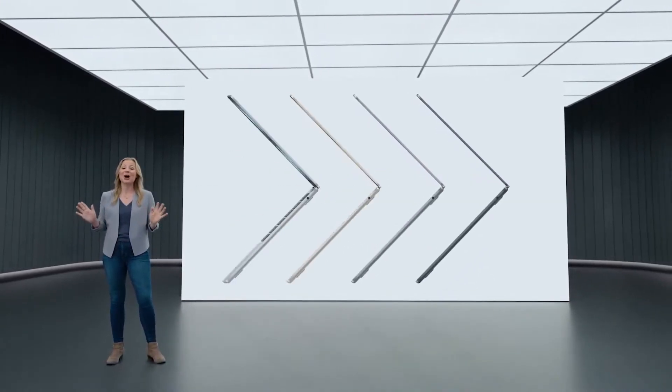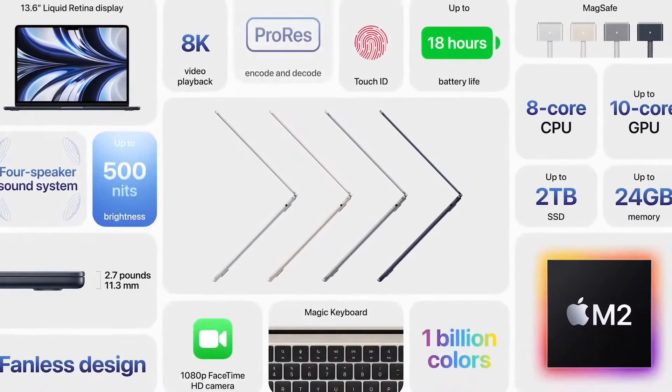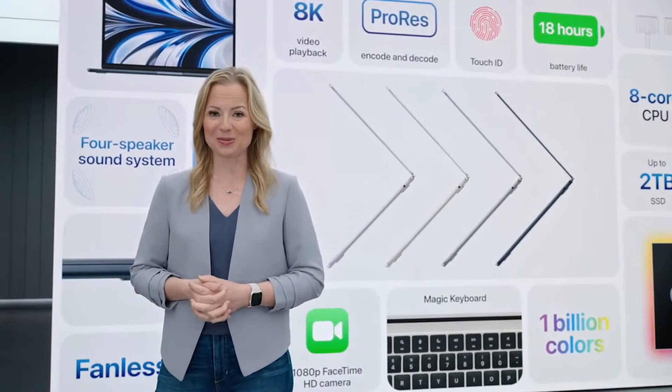So that's the all-new, amazingly portable and powerful MacBook Air. It's thinner, lighter, and faster with a durable unibody design, bigger display, better camera, all-day battery life, and four beautiful finishes. It's everything you could want in a new MacBook Air.